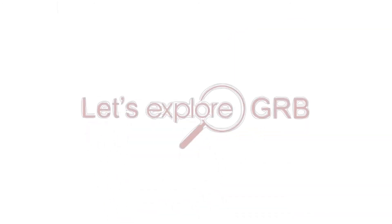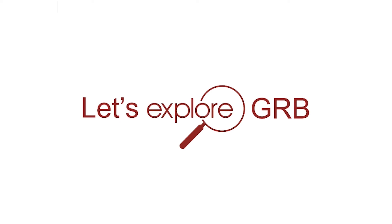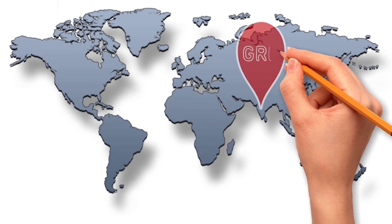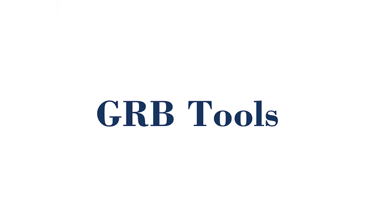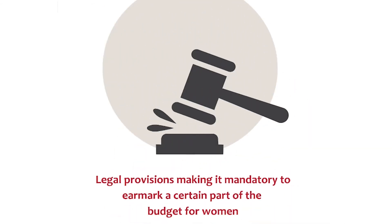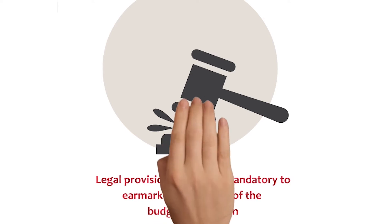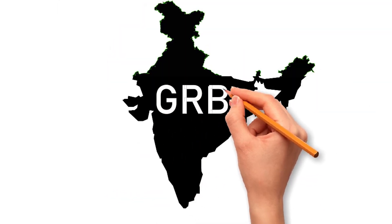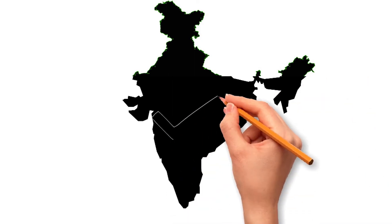Let's explore how gender responsive budgeting is carried out globally. Over 100 countries in the world have adopted GRB in one form or another. Some of the commonly used GRB tools include the Gender Budget Statement. Does India practice gender responsive budgeting? The answer is yes.